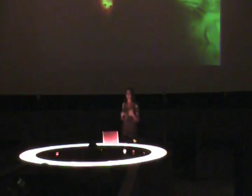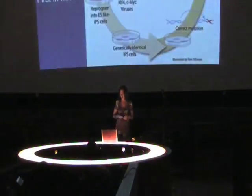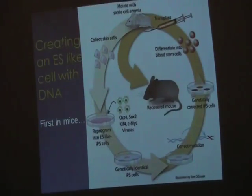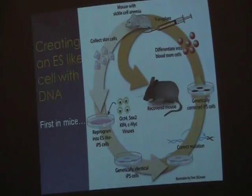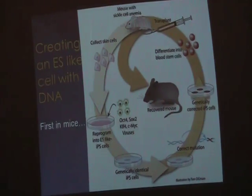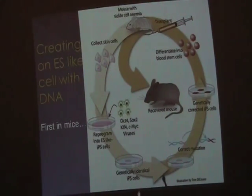We want our cells to be like embryonic stem cells, but that's really coming from embryos. We don't want to destroy any embryos. So what they decided to do was to create an embryonic stem cell-like cell. First they did this in mice. And what they did — this is a long process — but they took some skin cells.